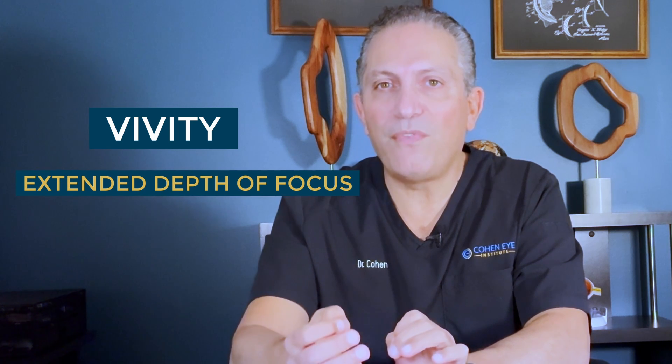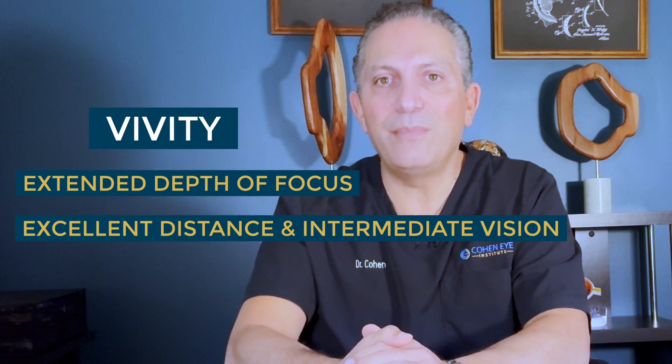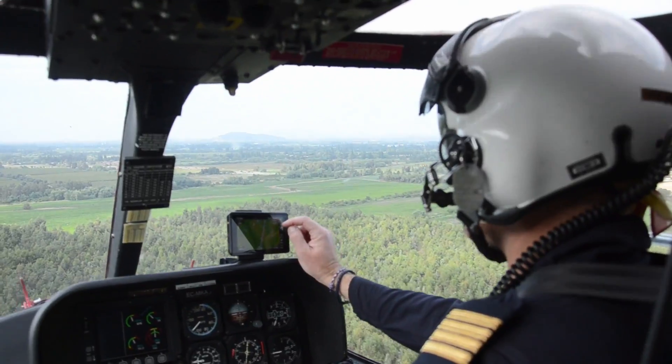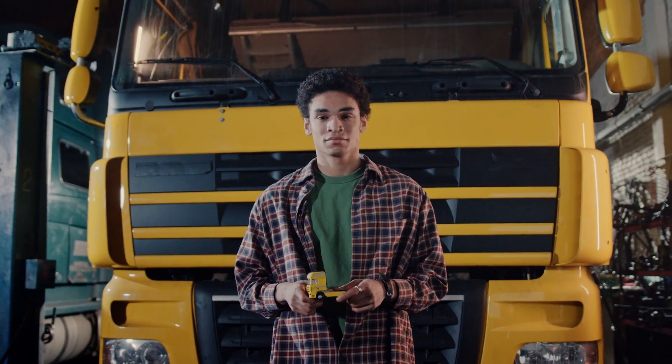Next we turn to the VVT lens. This lens uses a completely different optical technology called X-Wave and has an extended depth of focus. It provides excellent distance and intermediate vision with almost no incidence of glare or halos. But for prolonged reading and small print, you may need reading glasses. I use VVT in pilots, tennis and golf players, truck drivers, and anyone for whom the best distance vision is very important.